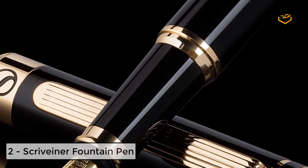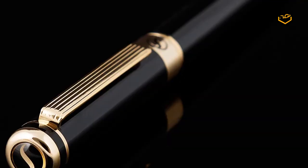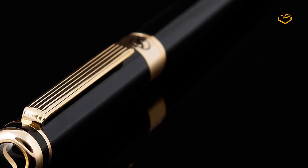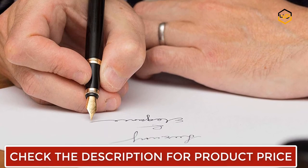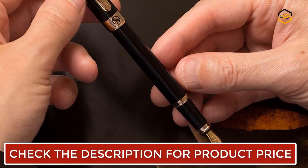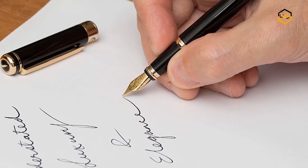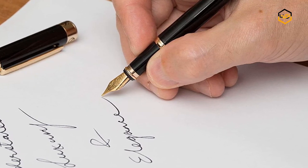At number 2, we have the Scrivener Fountain Pen. This is beautifully crafted out of brass with a black lacquer finish and 24 karat gold appointments. The quality of craftsmanship and materials is usually found only in pens costing many times more. This is a pen that will impress in any environment — whether in an executive boardroom, a coffee shop, or on the road. It uses a German Schmidt nib which has a beautiful feel and allows you to write effortlessly on any type of paper. The pen is beautifully presented, and a hidden compartment underneath holds two spare cartridges.